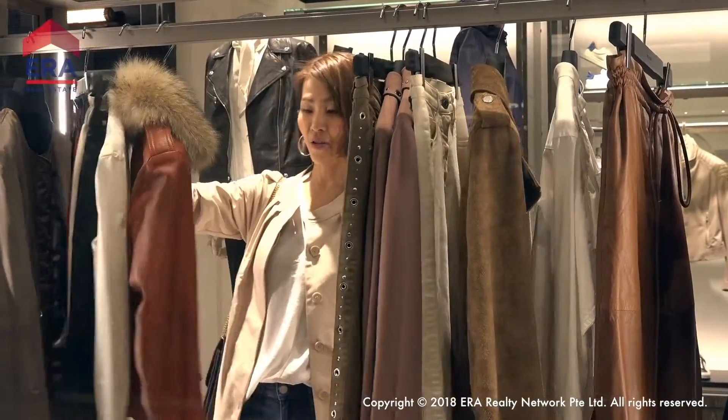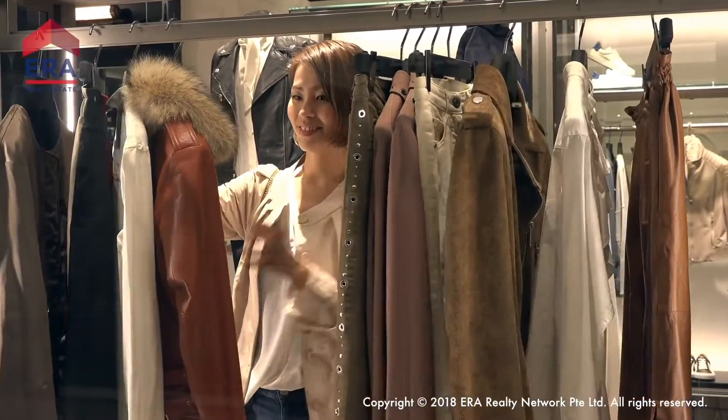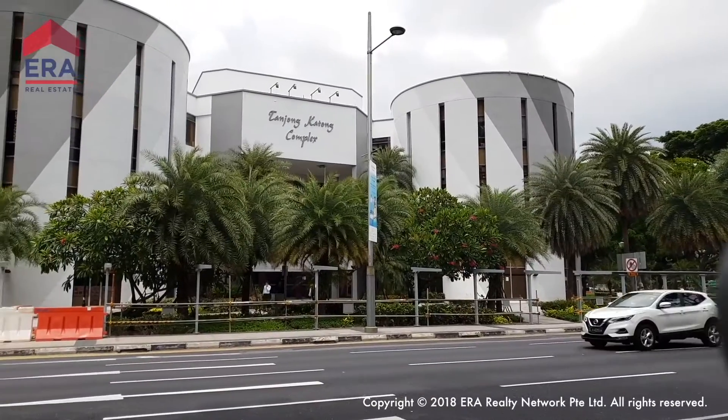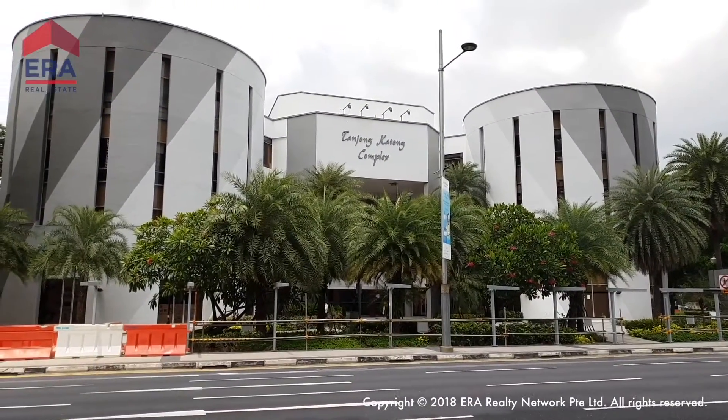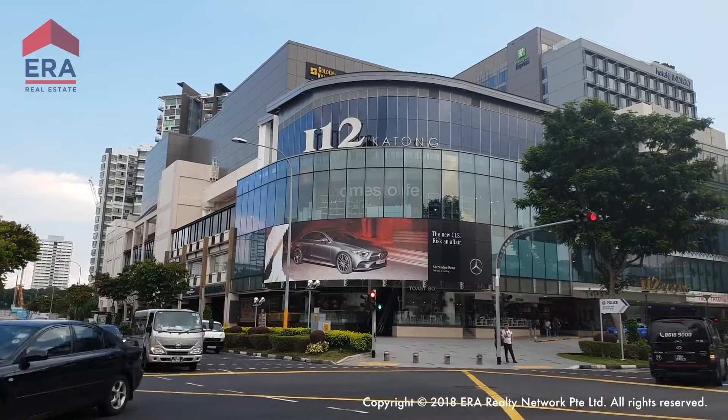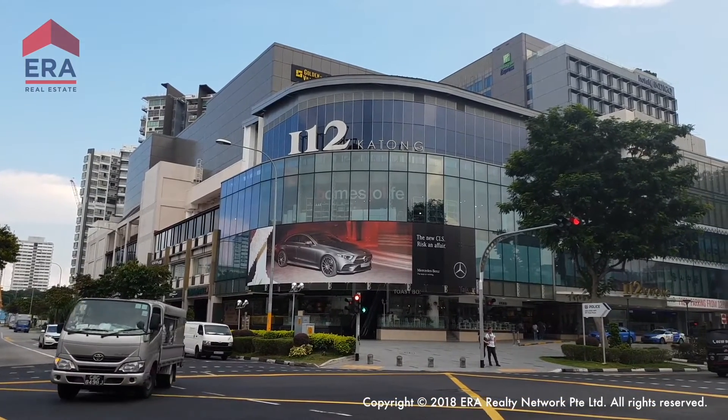Park ESTA will be surrounded by modern amenities too. Kinex, Joo Chiat, and Tanjong Katong Complex will be close by as well. Not to mention Parkway Parade and I12 Katong, just a short drive away.